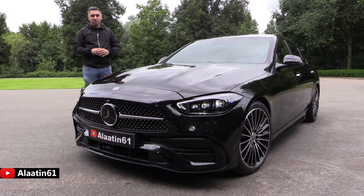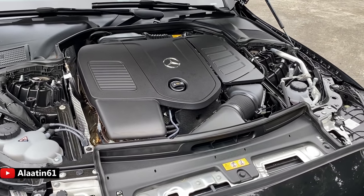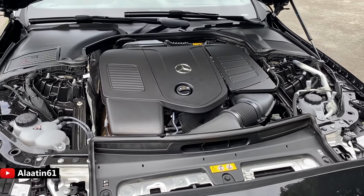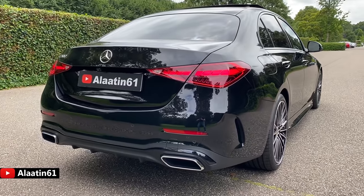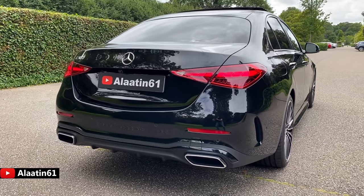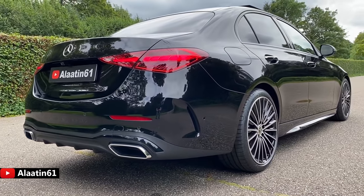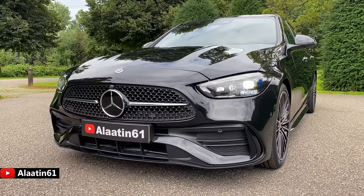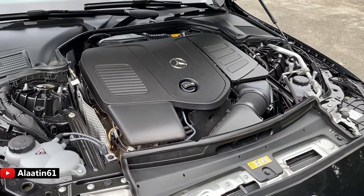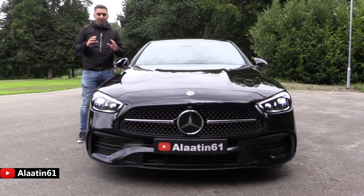The all-new C-Class comes with different packages: the Luxury Line, Business Line, and you can also buy it with a 4MATIC all-wheel drive system. This one produces 258 horsepower and 400 Newton meters of torque, 0 to 62 in just 6 seconds, and the top speed is limited to 250 km/h. It has a 9-speed automatic transmission and the engine is a 2-litre four-cylinder turbocharged engine.